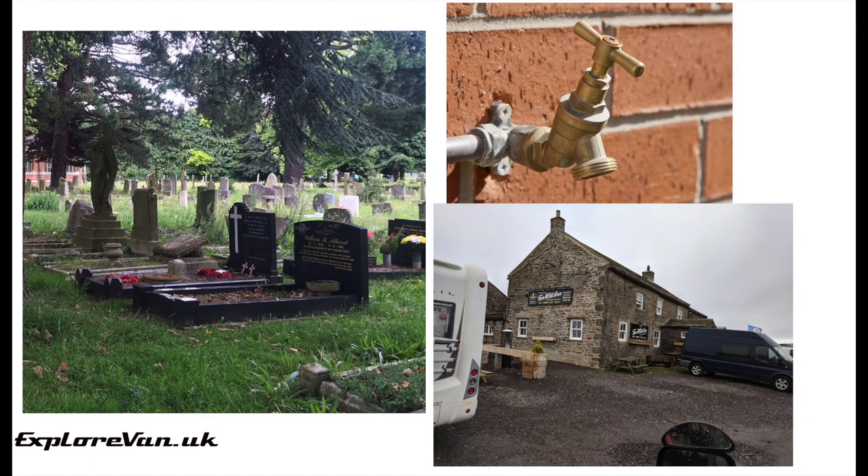There are other, let's say less official, places you can potentially get water. Pubs and garages often have a tap, and if you ask — particularly after a purchase — they may not mind you getting a top-up. Personally we don't use cemeteries, but they do have taps if you are morally okay with it.